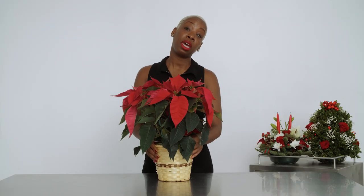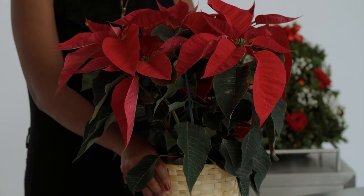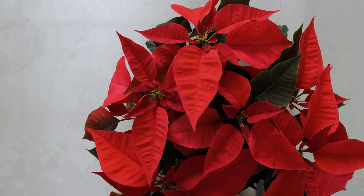A real poinsettia plant is a great gifting item that's pretty much universal. So you can give it to a co-worker, you can give it to a neighbor, or even a boss. And it's something that'll last for quite a long time, so the gift keeps on giving.